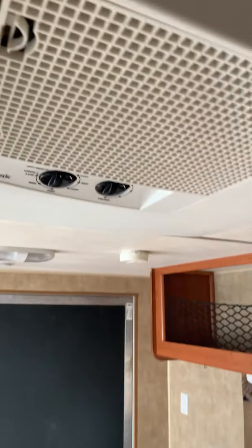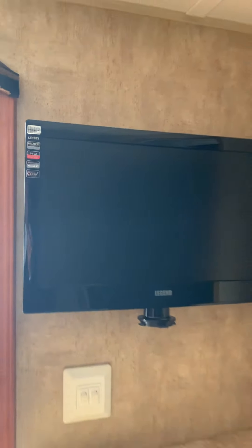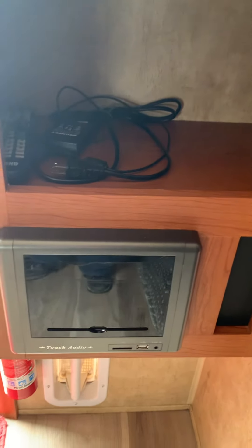An air conditioning unit right there, and a forced air furnace. There's your TV in the corner — it's on a swivel so you can move it out. Stereo system right there.